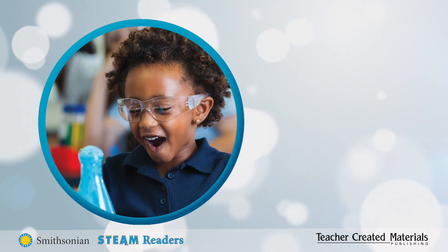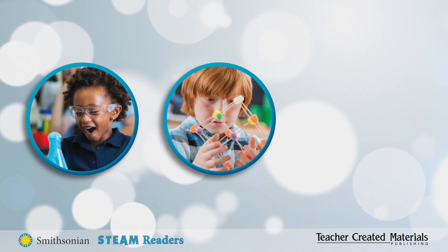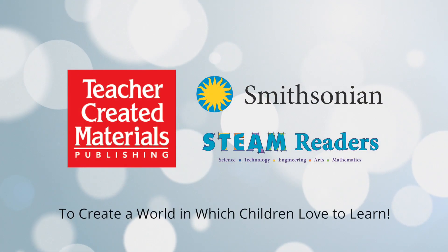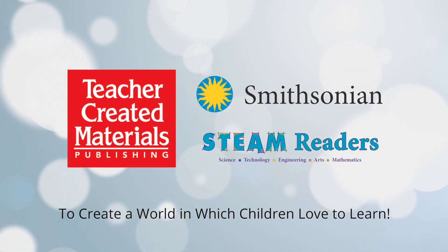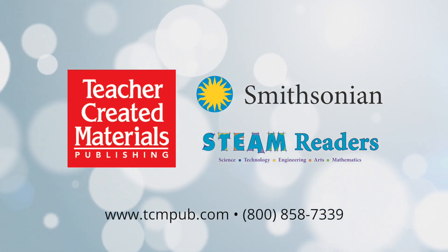Get ready to captivate the next generation of problem solvers, critical thinkers, and makers, to inspire creative solutions. To learn more about Smithsonian STEAM Readers or any of our other research and evidence-based products, contact us today.